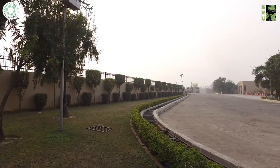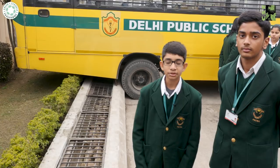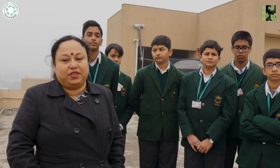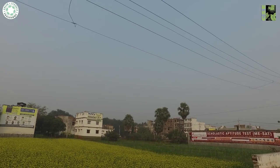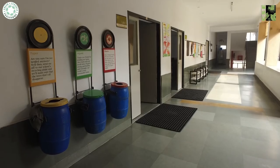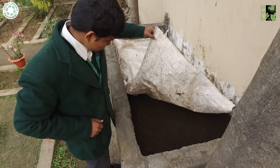The recharge trenches are 250 feet long, 1.5 feet wide, and 10 to 15 feet deep. Measurements of the surrounding aquifer have shown a subsequent increase in groundwater levels. Waste is managed through source segregation and vermicomposting.